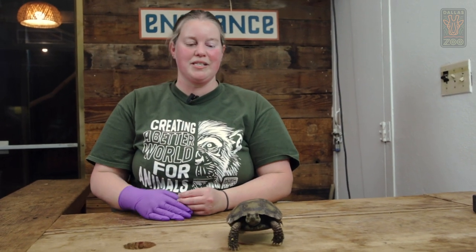Good afternoon and welcome to the Dallas Zoo's Herpetarium. My name is Shanna and I'm one of the senior zoologists here at the Dallas Zoo. Today we're going to talk a little bit about turtles and tortoises.